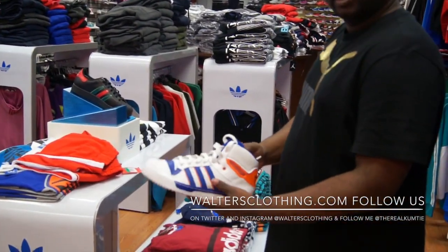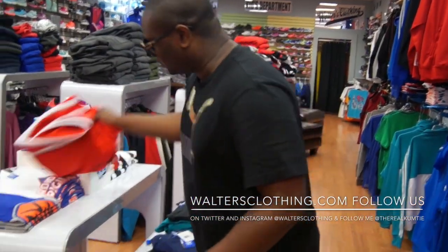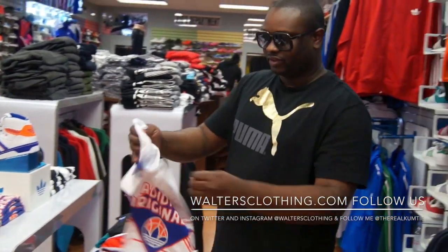We brought the Dealers back out January 10th — we still have a few sizes left. And we have a couple shirts and sweatshirts as well.